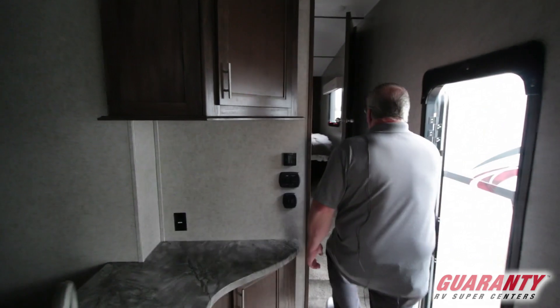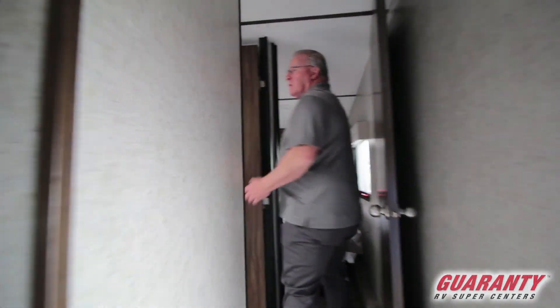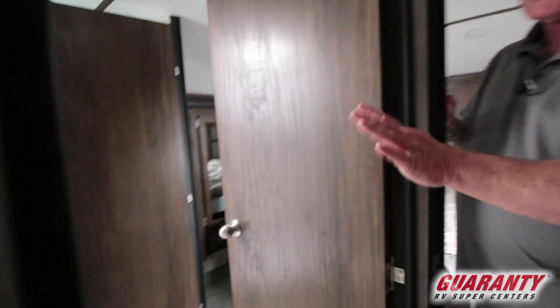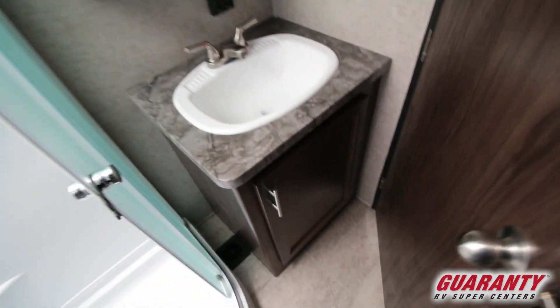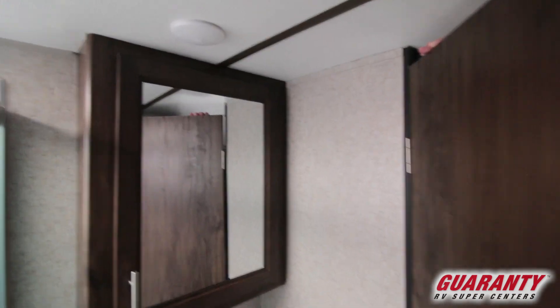You walk up into the hallway and have a dual entry bathroom. Nice large bathroom with lots of room to walk around. You also have a nice big corner shower, with a second bath there. Your sink is behind the door with your medicine cabinet — nice large sink.